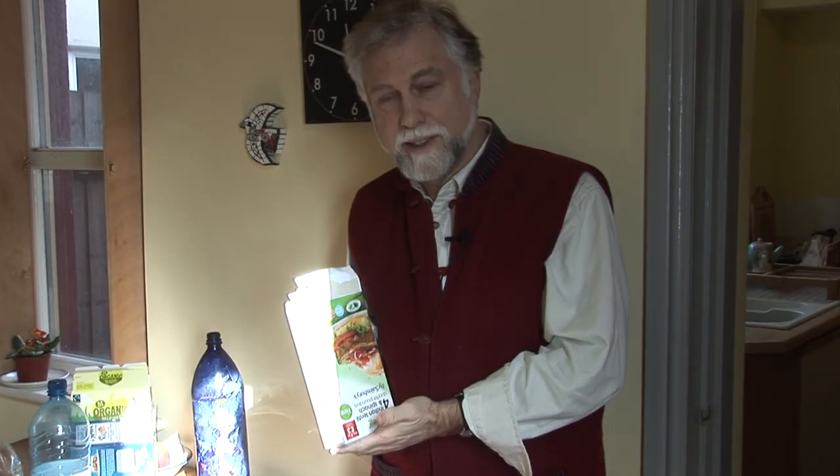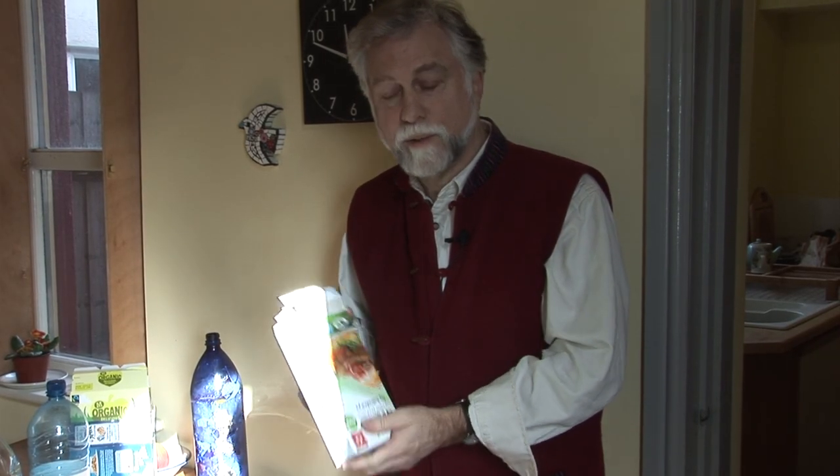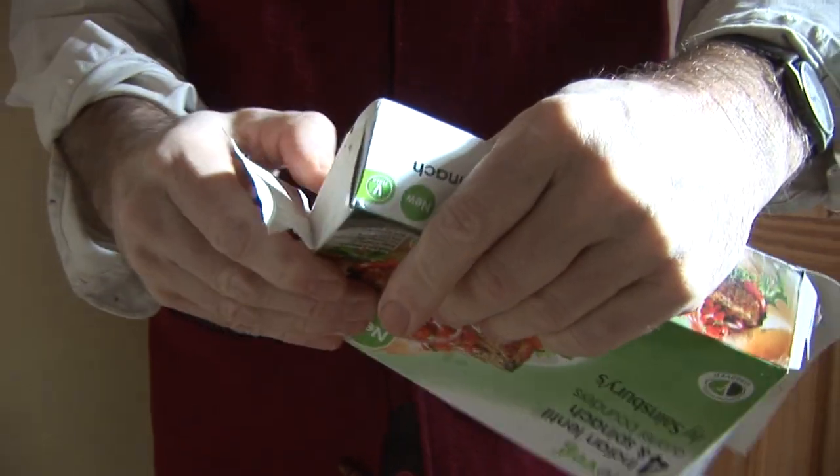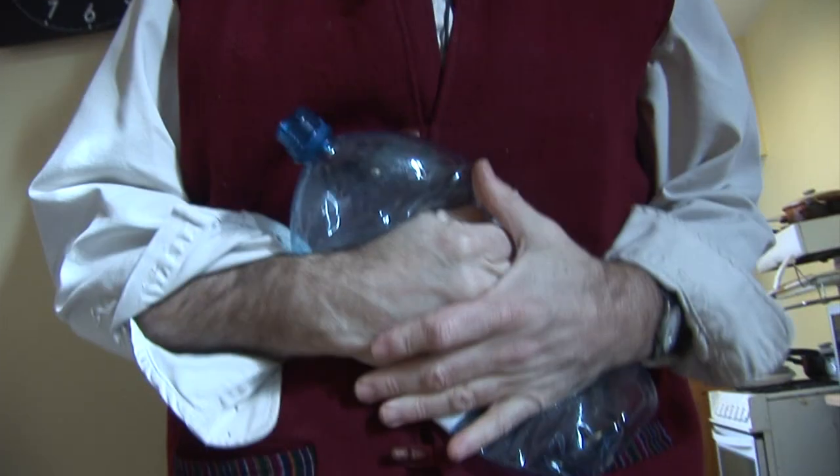Packaging items contain a lot of air. I don't want to store the air, and I don't want the local authority collecting the air, so I squash everything down flat — such as this cardboard and all these plastic bottles. Wash them first.